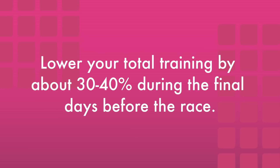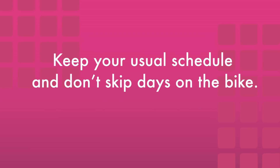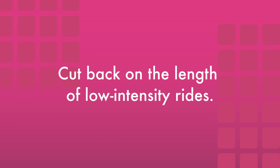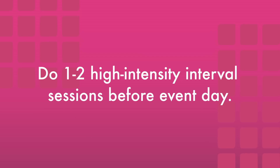This taper period, which can last three days to three weeks, has many possible options, but also has a few science-informed best practices: lower your total training by about 30 to 40 percent during the final days before the race; keep your usual schedule and don't skip days on the bike; avoid non-specific training like strength exercises in the week before race day; cut back on the length of rides and keep them low intensity; and do one or two high-intensity interval sessions before event day.